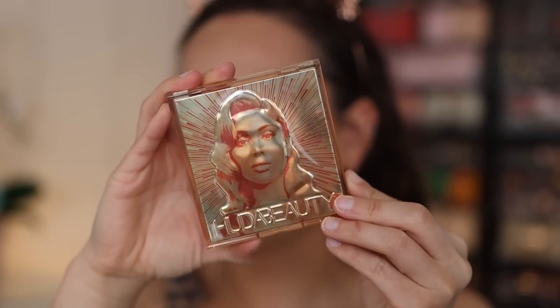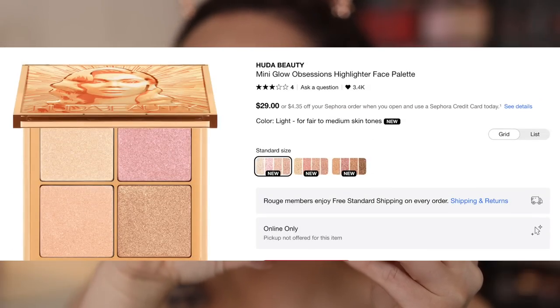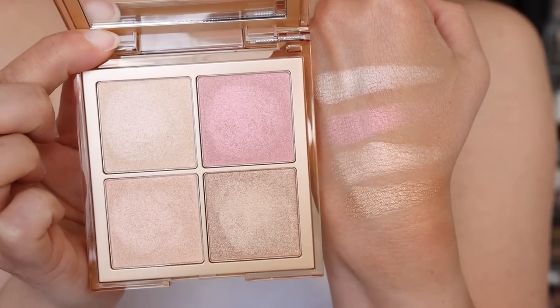We have the Huda Beauty Mini Glow Obsessions Highlighter Face Palette. This one also has a light, medium, and deep skin tone option. The packaging features a face of Huda — she looks like the Statue of Liberty to me. This is made in China, and from what I know about her formulations, the ones made in China don't normally match up to other formulas she has, which she typically gets from Italy. That said, this is $29 — much more affordable than the ABH. This is a highlight palette with four highlighters.